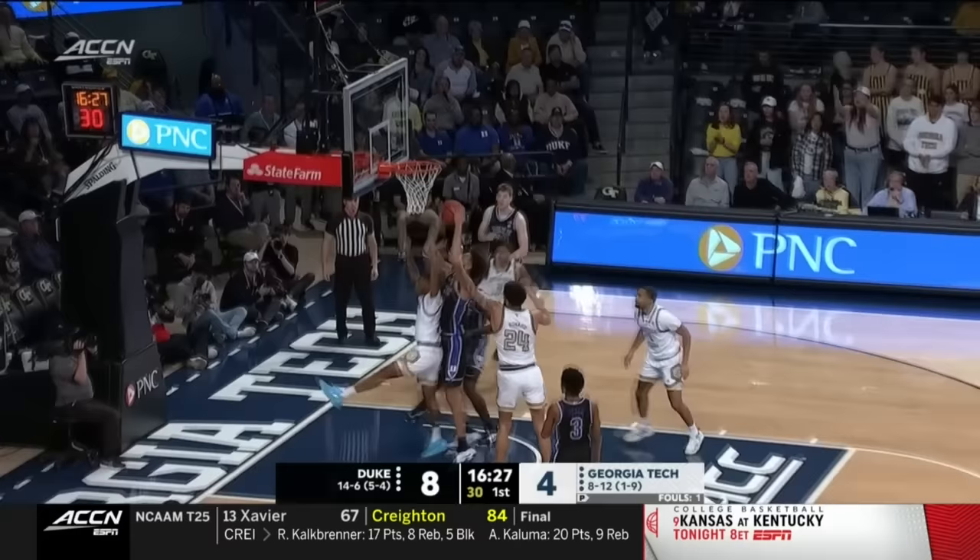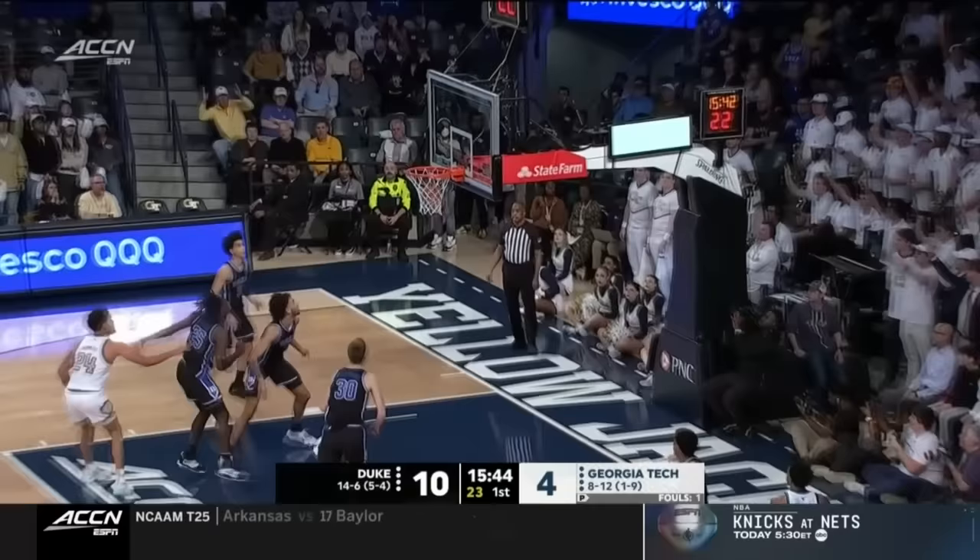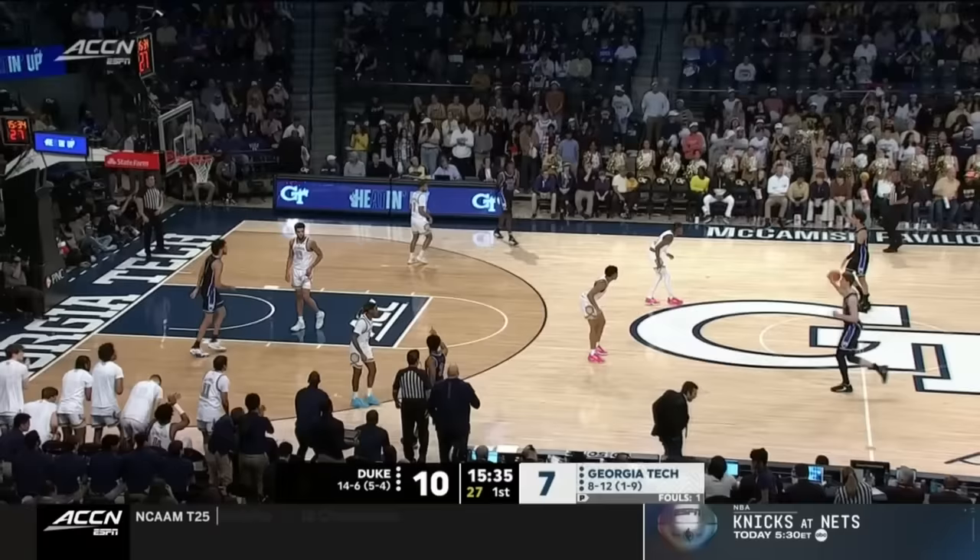Tyrese Proctor off target from deep. Lively on the stick back. Lively's very active on both ends of the floor — he got an offensive rebound last play and he contested that jump shot as well. Debo Coleman connects. Needs to get more out of Debo Coleman — he's capable of it. I think he needs to get himself more in the offense.